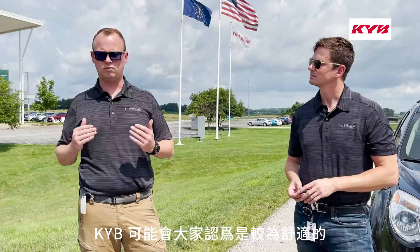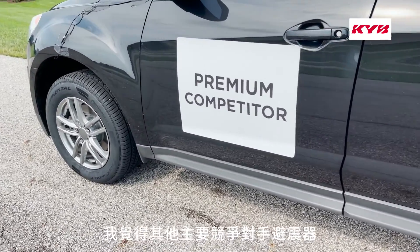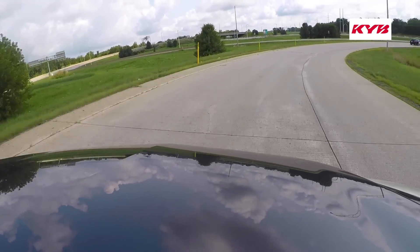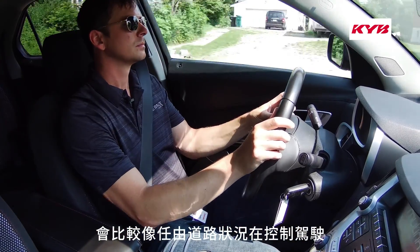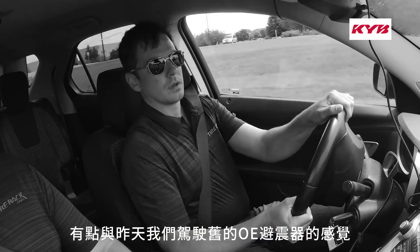KYB just feels more luxurious. Control and composure were definitely two words I used a lot when talking about the KYB versus the premium competitor. I felt the premium competitor did not control body motions as well as the KYB did. The vehicle equipped with the KYB dampers just feels so much more locked down. It follows the movements of the road, whereas with the premium competitor it feels like you are more at the mercy of the road — not as in control, with that disconnected feeling similar to what we felt in the worn OE the day before. I preferred the KYB.